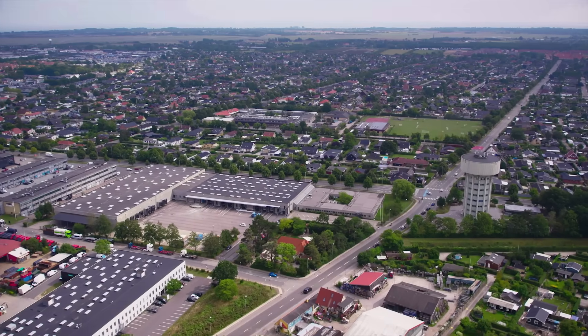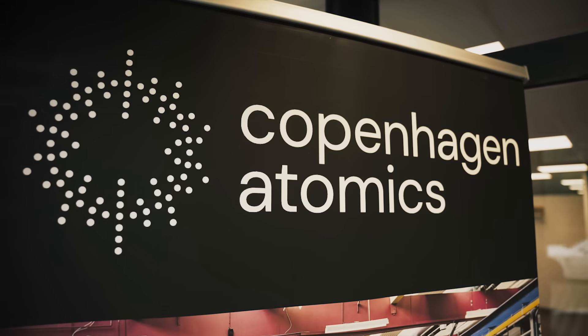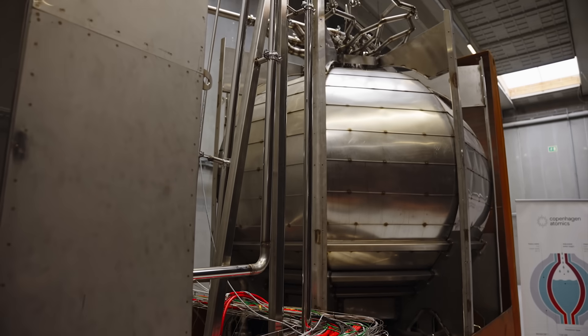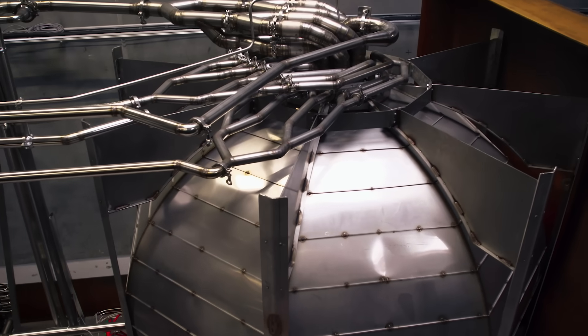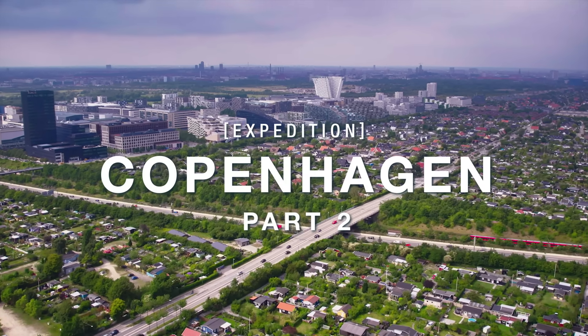In the summer of 2024, I traveled to Copenhagen, Denmark to visit Copenhagen Atomics, a startup company aiming to revolutionize the nuclear industry by mass-producing thorium-powered molten salt reactors. In part two, we will dive deeper into the challenges of bringing a new nuclear reactor to market.